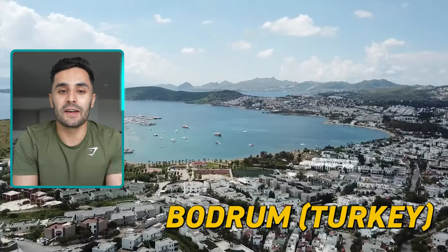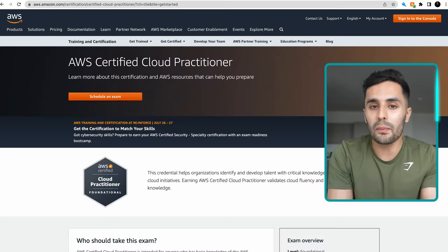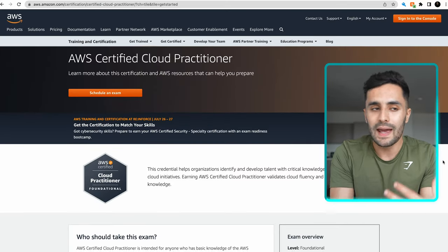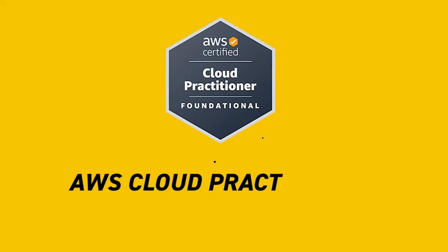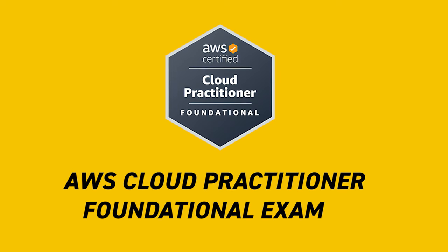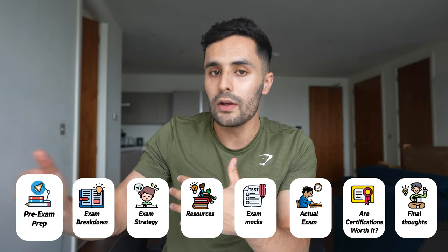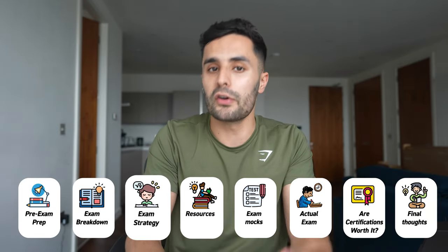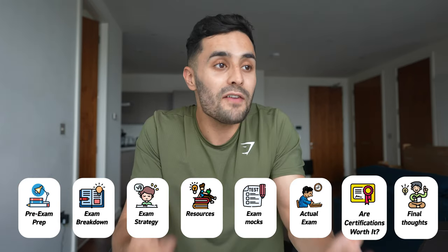Before I went on holiday to Bodrum in Turkey, the day before, I had and passed my AWS Cloud Practitioner Foundational exam — my first cloud certification. In today's video, I'm going to share how I passed my AWS Foundational Practitioner exam in just seven days of preparation, breaking the exam down, the resources I used, the exam mocks I took, and how I got prepared, along with working out if certifications are actually worth taking.